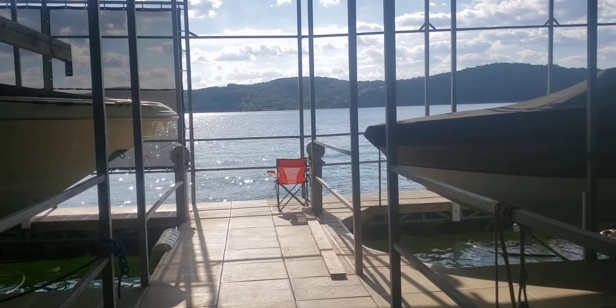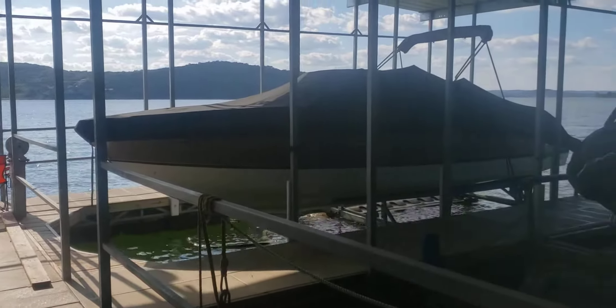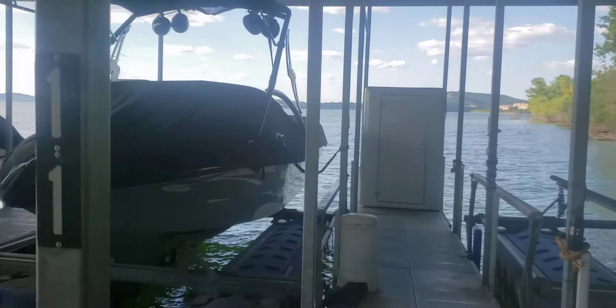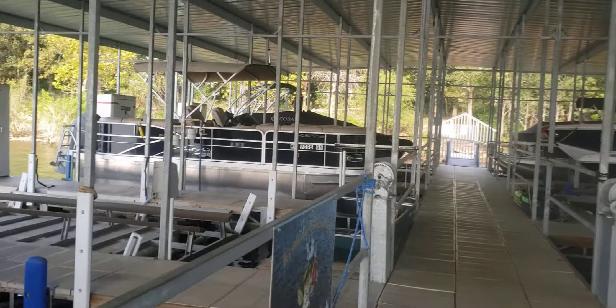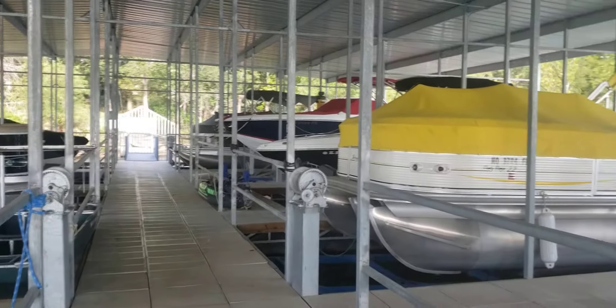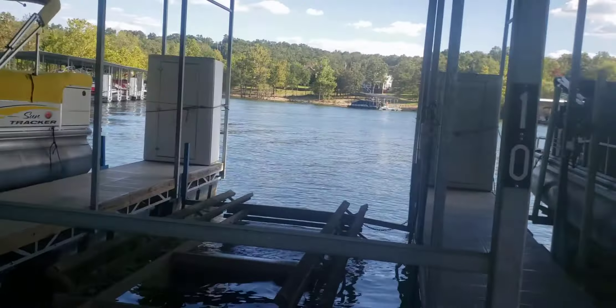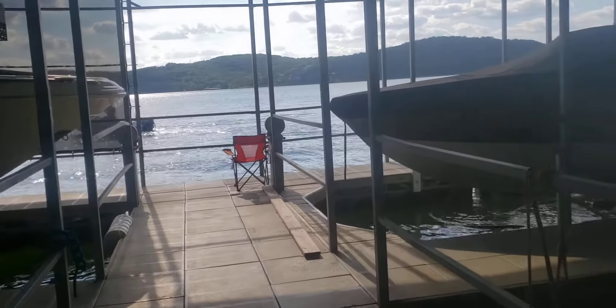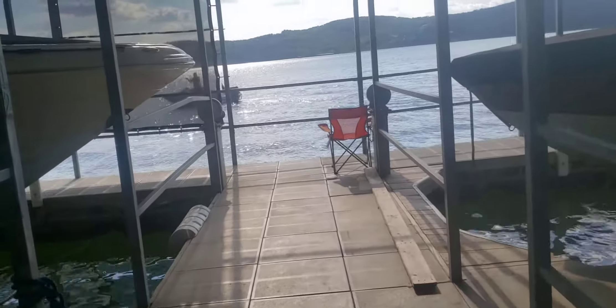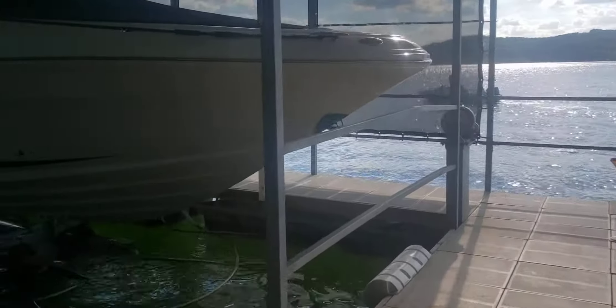Shea Duffy with Worley and Associates, showing the boat slip that's optional for purchase with 250 Lakewood and Hollister. Building 6, unit 305 — there is a 12 by 30 slip for purchase with a lift, and it's right here.